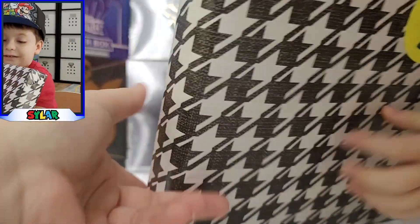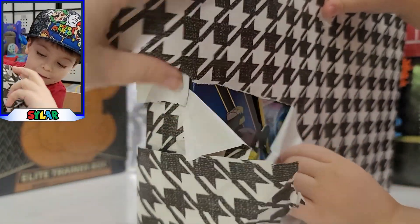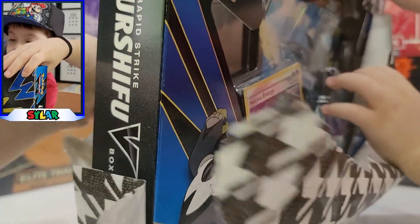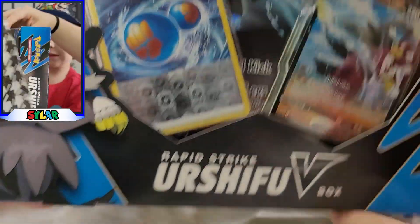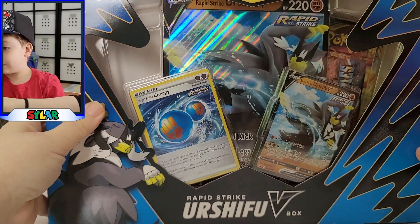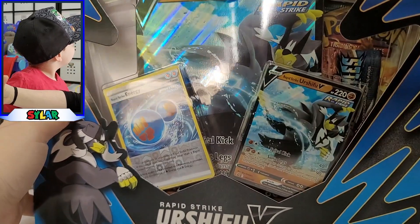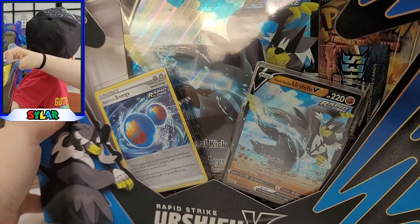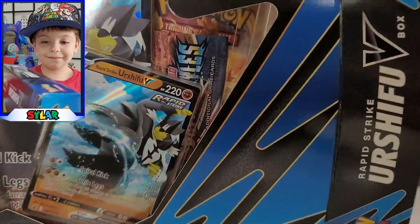Alright, let's take the sticker up — JT guessed correctly and we're gonna show everybody. Oh yeah! He guessed correctly — it's the Rapid Strike Urshifu V-Box! My dream! We haven't opened this yet; this is brand new for us, we're pretty excited. Tyler's checking out his collection — there's another one we can open, so let's open this up for JT.